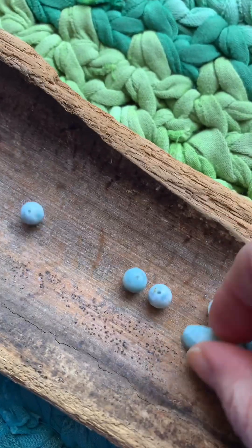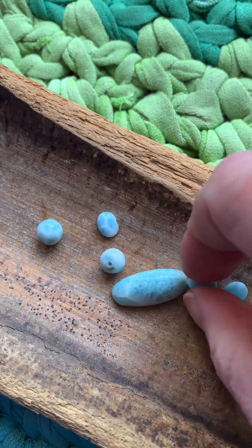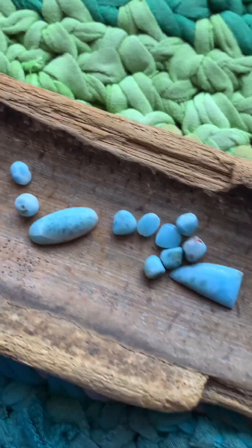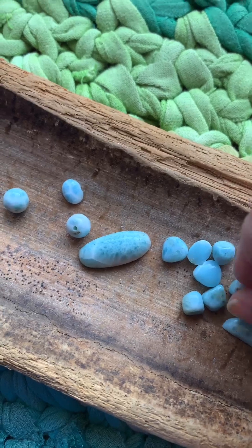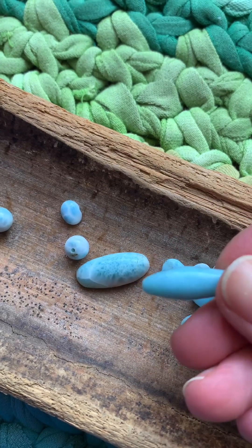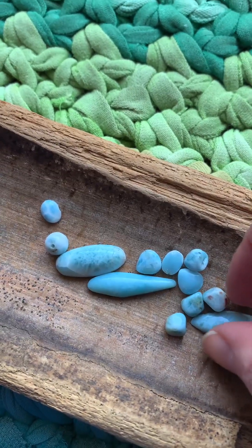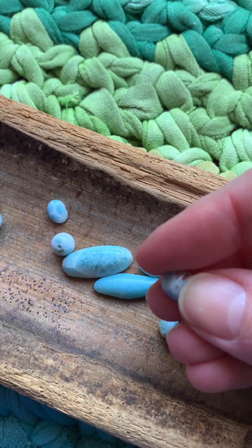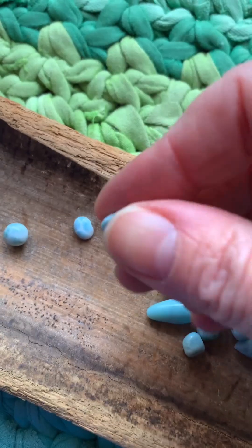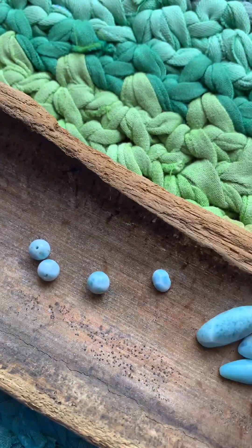Larimar is called the Dolphin Stone — you can see why. The name is meant to represent the Caribbean, and like I said they're only found in one place on earth. The bluer and more intensely blue the stone is, like this one, the higher quality and higher value. If you find them with more green or brown in them, that's the lower grade stone. My favorites have white veins in them, which makes it look like you're looking at the ocean or the sky. That's my favorite one.